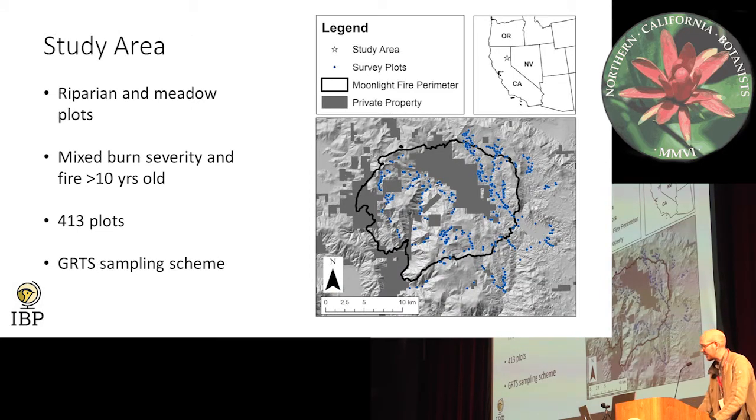Our study area was on Plumas National Forest, primarily within the Moonlight Fire footprint. We had a lot of sampling plots — 413. About half of them were along riparian reaches and half were in meadow areas. We used a grid sampling scheme just to randomize the plots along these reaches and within meadows — a big area, about 20 kilometers by 20 kilometers.